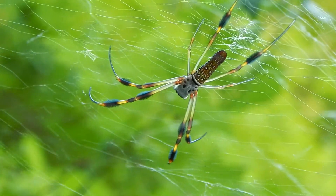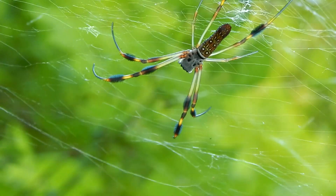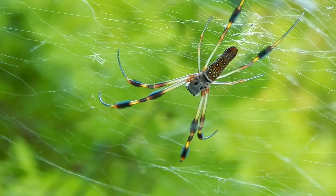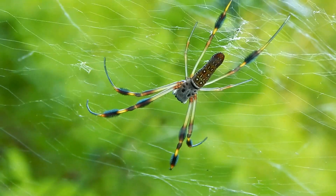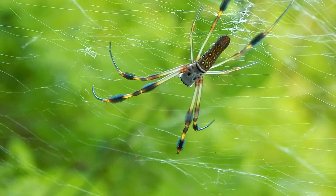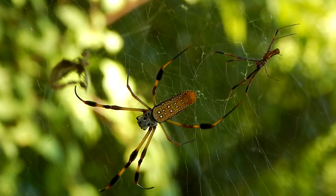This is a female we're looking at here. Her body can be up to 2 inches in length. The male is about a third her size. You can see the male behind her in this image.